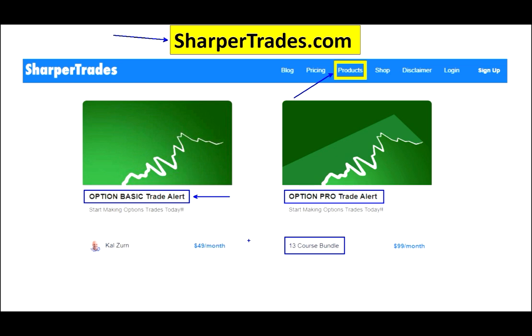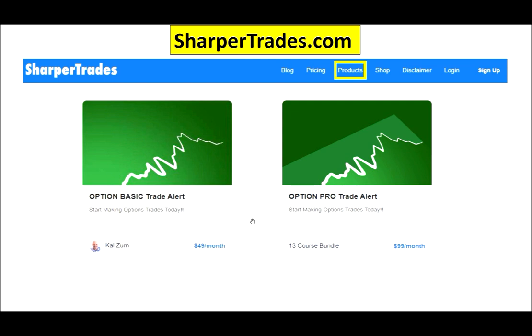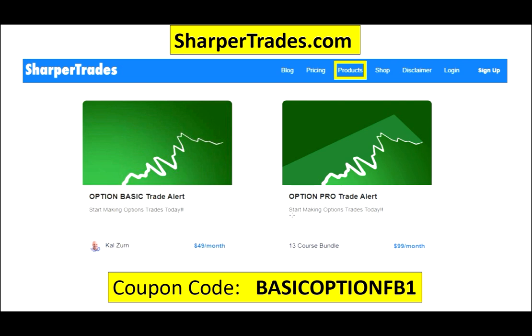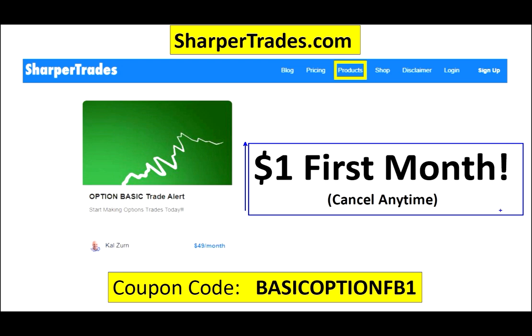I want you to try that. More importantly, I want you to understand that making the trade is the easy part of trading. The actual art of trading involves managing trades, and that's what my trade alert does as well. I give you the trades to make, but more importantly I tell you when to close them for the best possible profit. I want to give you the chance to try it for as cheaply as possible, so if you go to sharpertrades and type in this code for the basic alert, you'll get the chance to try it for $1 for the first month. You really can't beat that. You'll also get a chance to try the pro alert for a discounted rate as well.